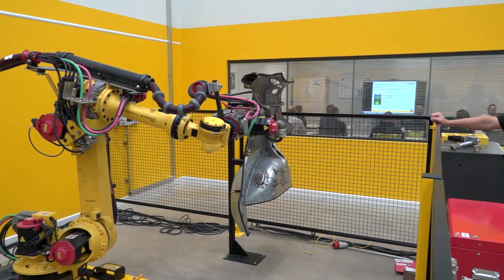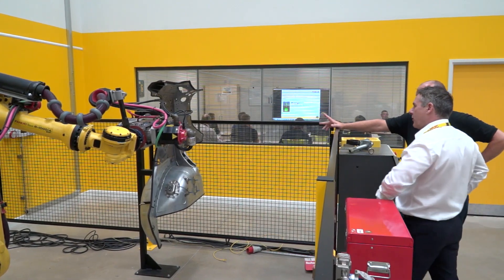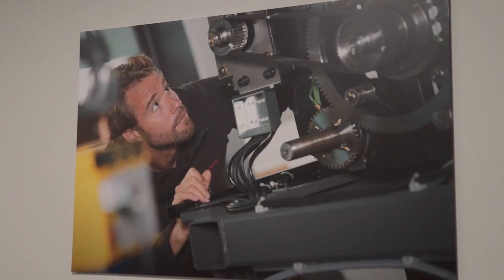The FANUC Training Academy covers all of the basics and advanced training on robotics, RoboDrill, RoboShot, and EDM machines. They can hold up to four courses per week, accommodating 32 people. The robotics course is the most popular. Engineers using different machine tools but with FANUC controls can also be attracted to FANUC's training Academy.